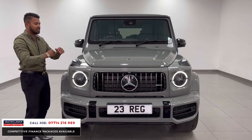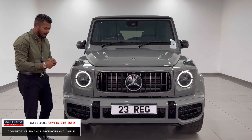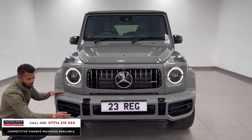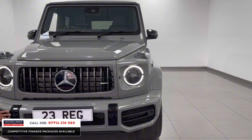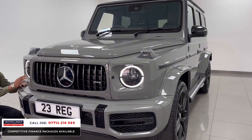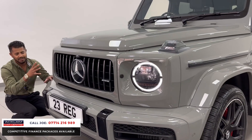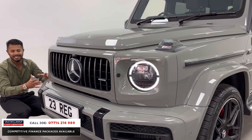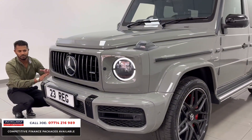It's an AMG G63 in a stunning colour. Being the carbon edition, as standard it comes with a night pack — so sections which normally would be finished in chrome or silver are all de-chromed and finished in high-gloss black. You've got the newer, more updated, softer approach to the LED daytime running lights. From any angle, you know instantly this is a G-Wagon — you don't get it mixed with anything else.